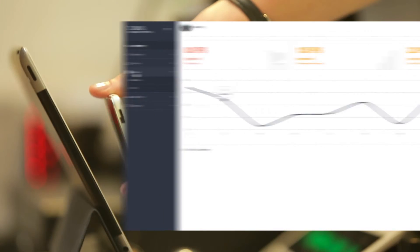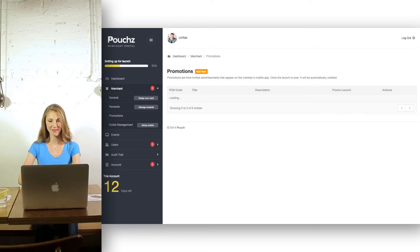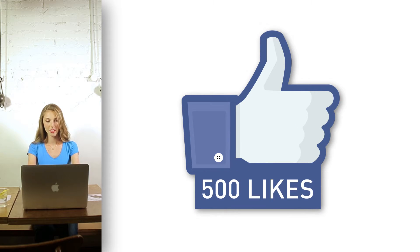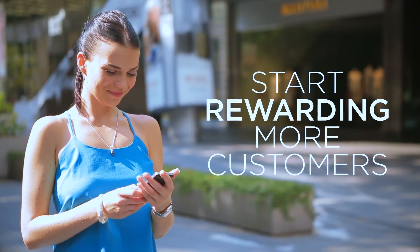Getting started is simple — with a tablet and Wi-Fi you're good to go. Your loyal customers love shopping, love social media. If your Facebook page has more than 500 likes, you are nearly ready to start rewarding more customers better.